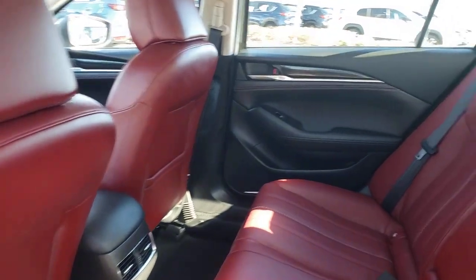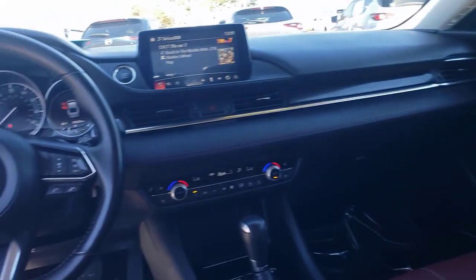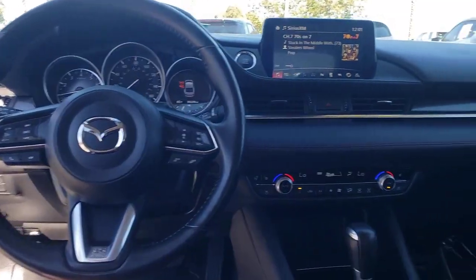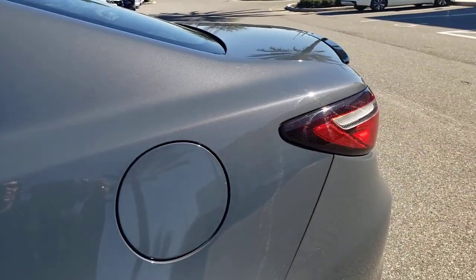These are just some of the great options this vehicle comes with: sun and moonroof, keyless entry, satellite radio, backup camera, power passenger seat, heated rear seat, heated mirrors, aluminum wheels, heated front seat, and electronic stability control.